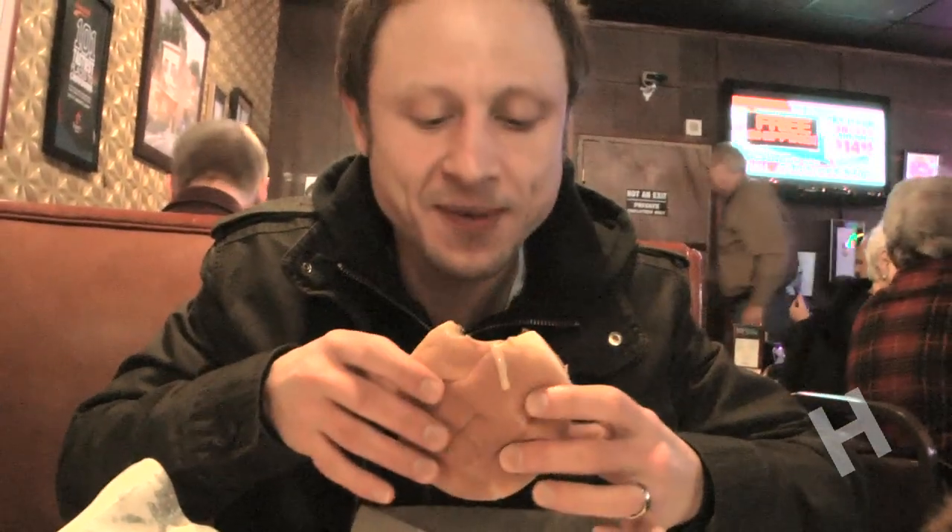It's really hot, the cheese is ripe, but the patty is really soft. I'm getting really messy. That's really good.